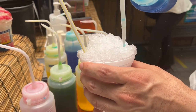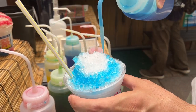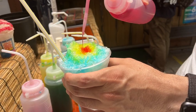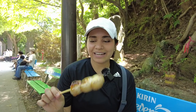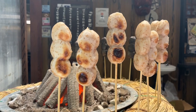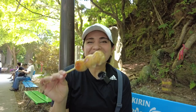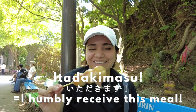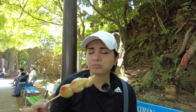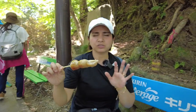I got myself the grilled mochi and he got some shaved ice. Shaved ice was definitely a much better choice in this heat. I know it's a little ridiculous because it's hot right now and I'm eating grilled mochi, but this is my favorite and I had to have it. Itadakimasu! Oh, it's so good.